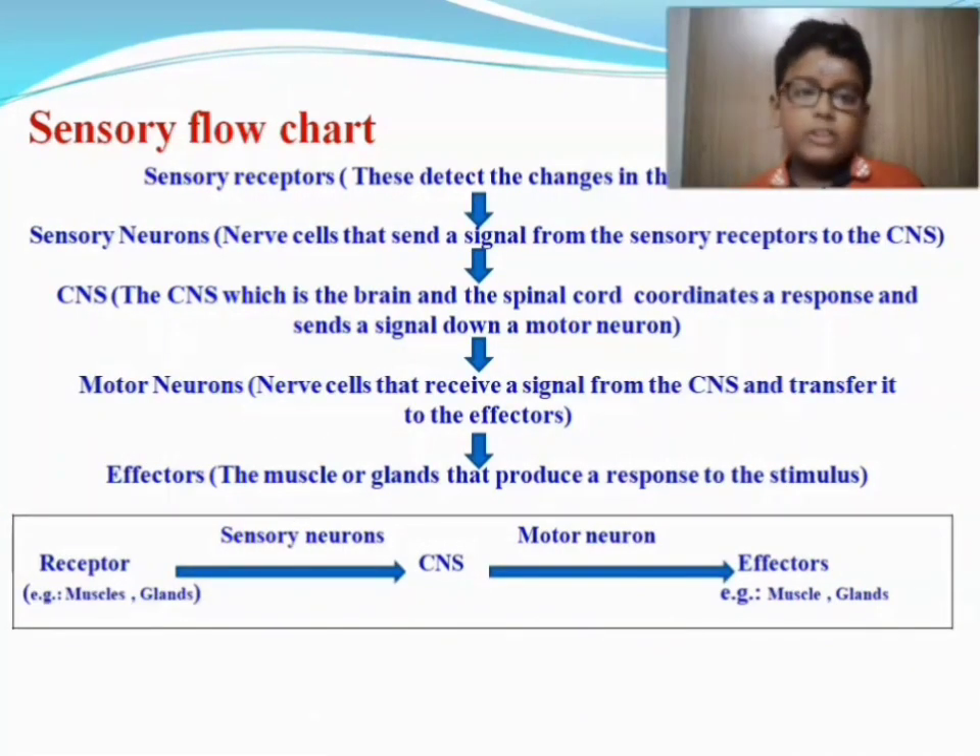The sensory flowchart: Sensory receptors detect changes in the environment. Sensory neurons are nerve cells that send a signal from the sensory receptors to the CNS, which is the central nervous system.